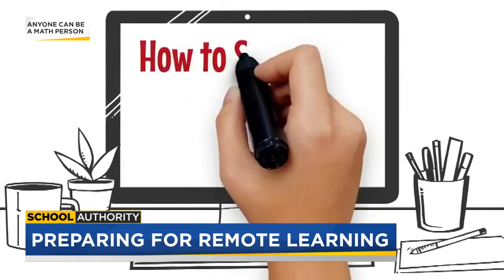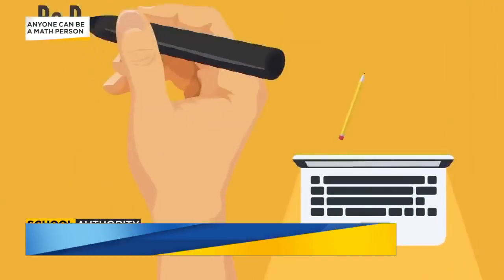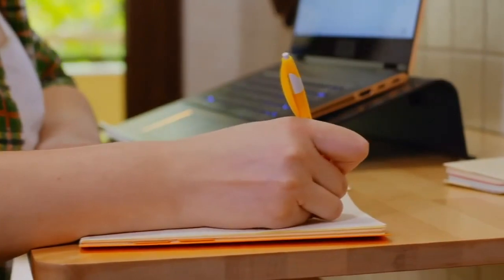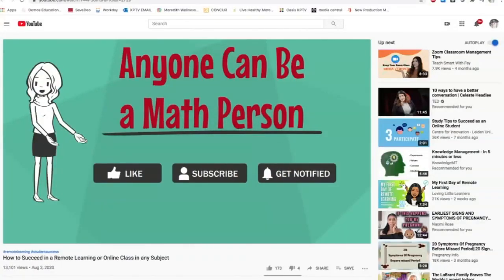These videos on how to succeed in a remote learning or online class are by Portland Community College instructors Jessica Bernards and Wendy Fresh. After moving to teaching online last spring, they quickly learned not all students had the skills to learn online successfully, so that's where creating these free videos came in.